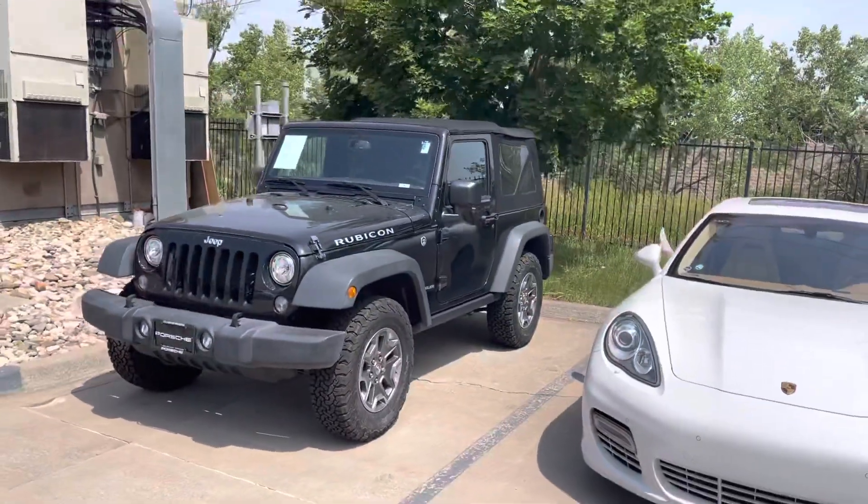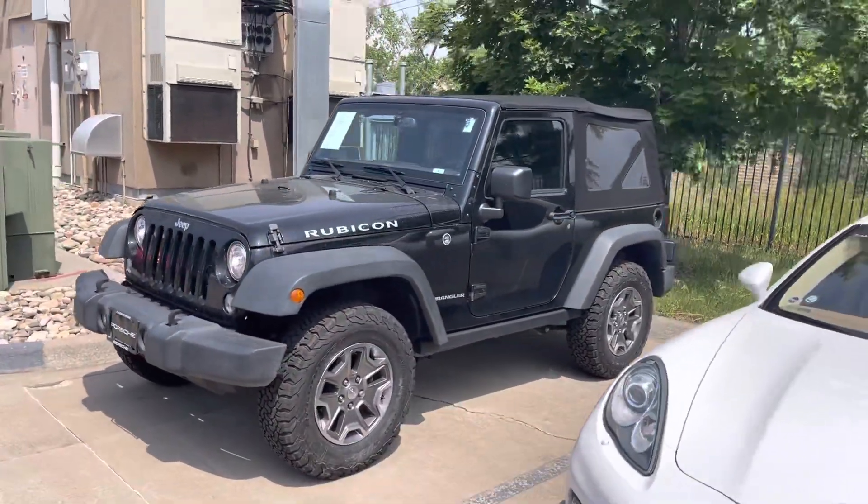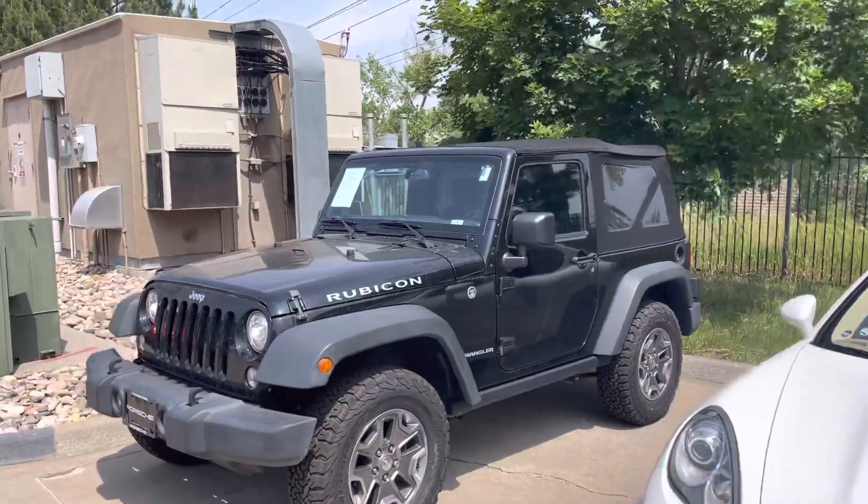Hi Kelsey, it's John at Porsche Colorado Springs. The service department's not quite done with the Jeeps, but I just wanted to get you some preliminary information so you can be in front of the curve if either of these make sense for you.